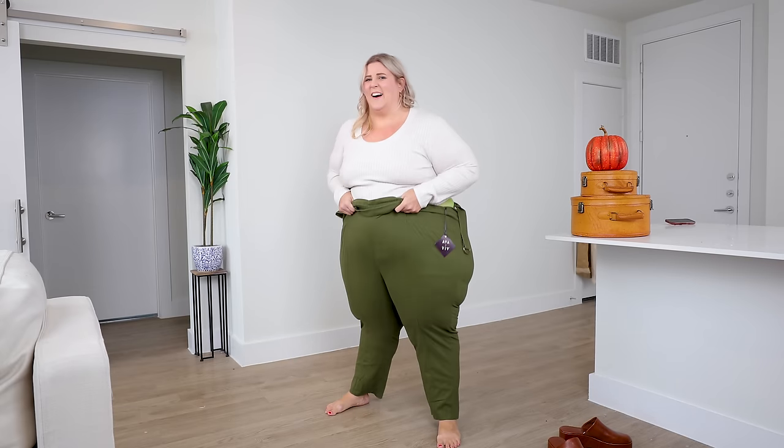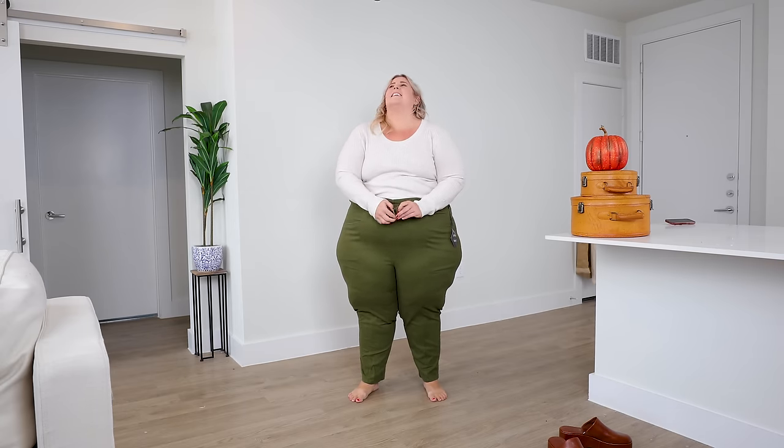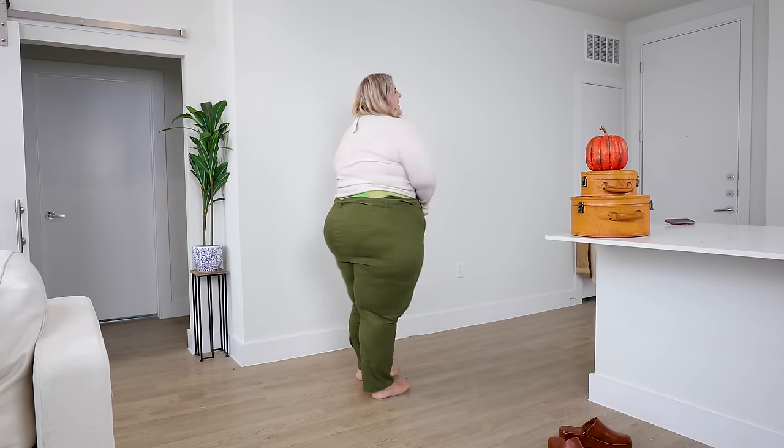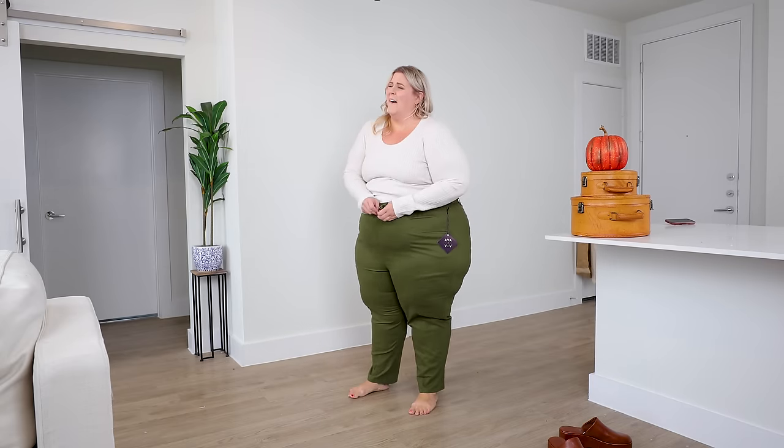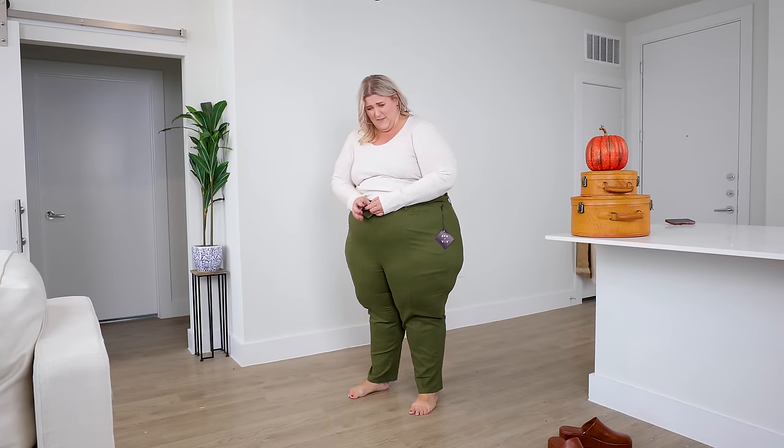I didn't think these were going to go on — I literally thought this was going to be another fail. But I took the belt buckle and they went on. This haul has been an emotional journey for me.